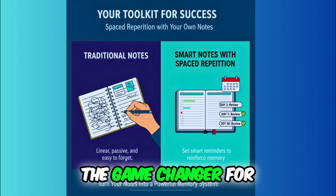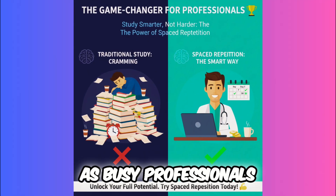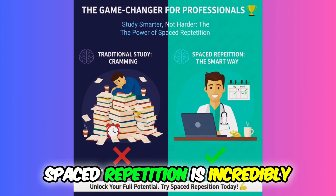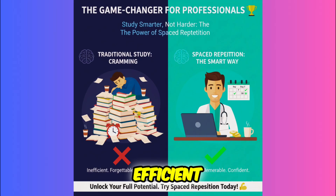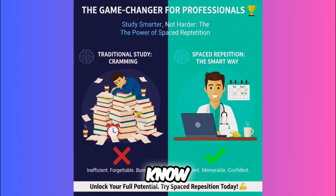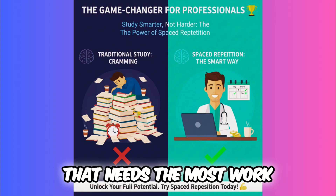The game changer for professionals. As busy professionals, our time is our most valuable asset. Spaced repetition is incredibly efficient. Instead of wasting hours re-reading things you already know, it targets the information that needs the most work.